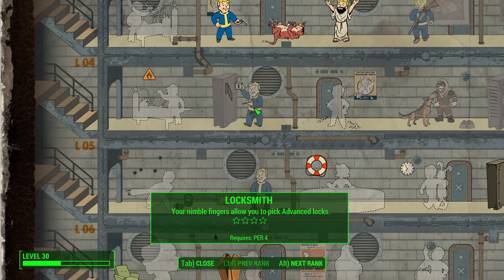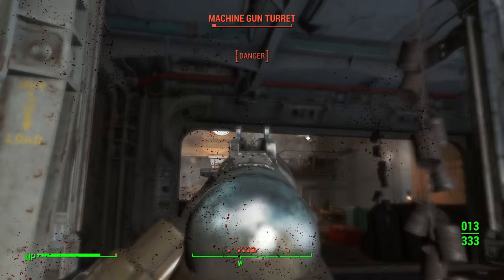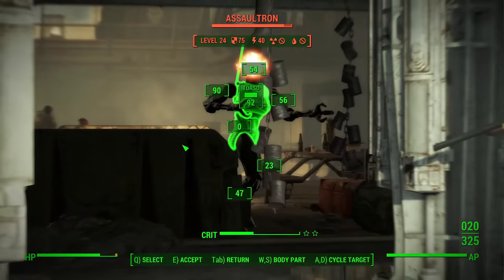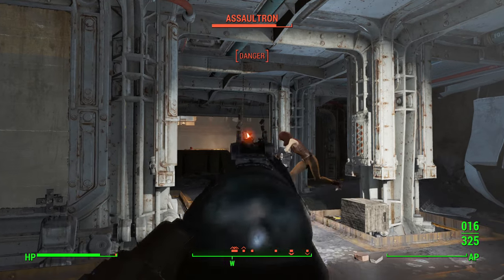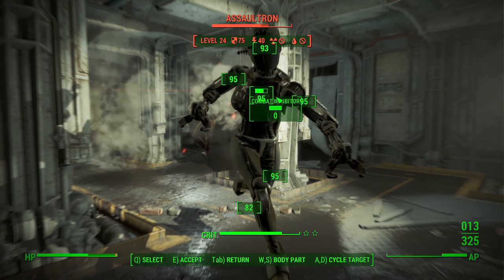Locksmith is next, and this allows you to get into certain places you wouldn't be able to otherwise. But you can just as easily have Cait come along — one of the companions in the game — and she'll unlock most of the locks you'll encounter for you. She can even crack master locks, though there's some RNG behind that, and she will fail sometimes and take multiple attempts, but it is possible for her to get through anything. I actually chose Locksmith as one of my best perks to take in a previous video, but it also falls under this convenience category since there is another way to unlock everything.